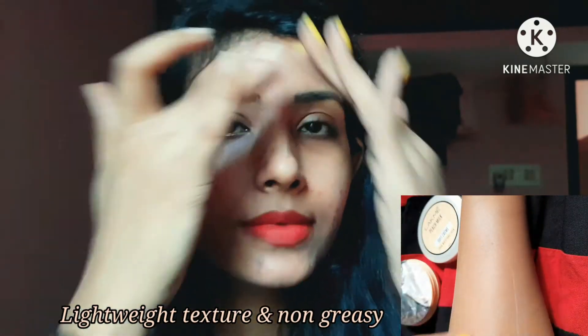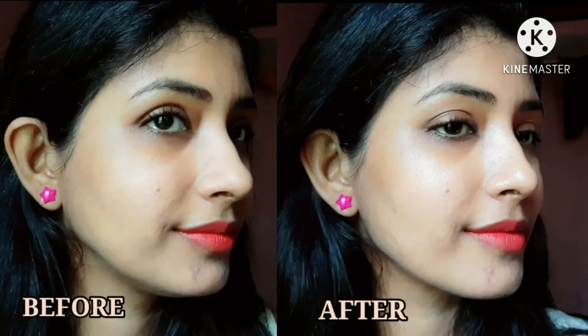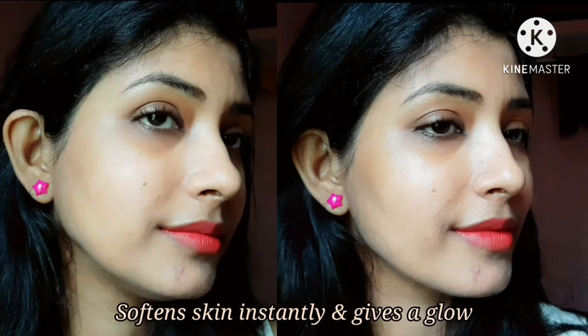As claimed, the texture is lightweight and non-greasy. It spreads easily on skin and absorbs quickly. It makes my skin instantly softer and moisturized, and also gives a nice glow to my face.